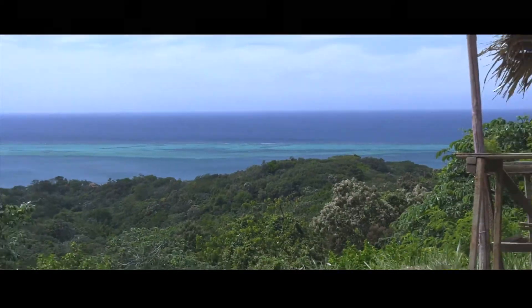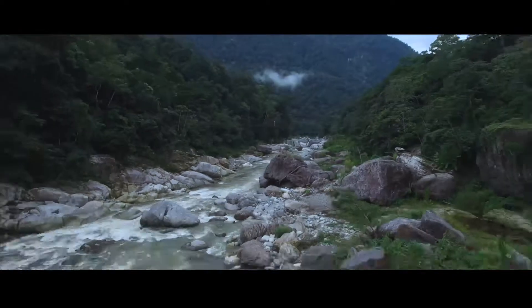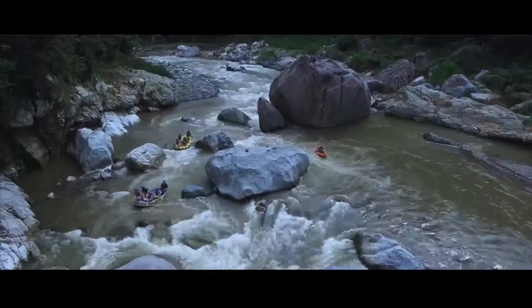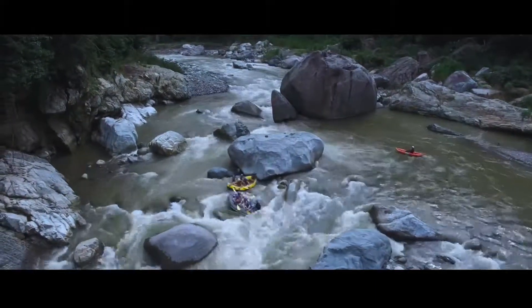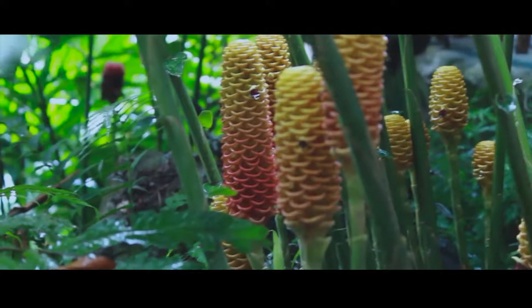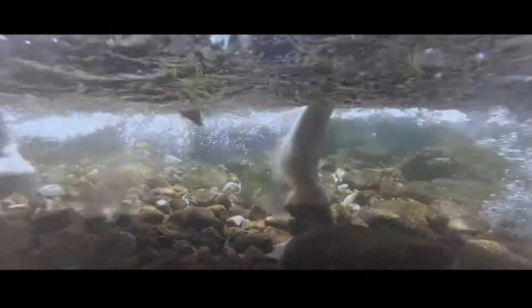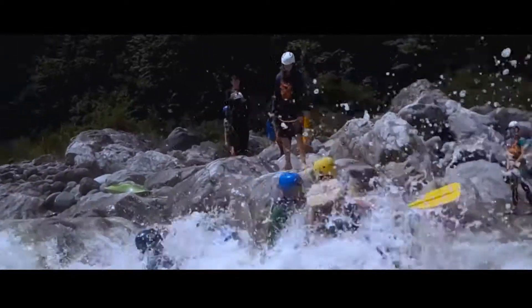Many people go to Roatan and Utila and they totally miss this part of the country, and we're so close. You almost have to come through La Ceiba to go to Roatan and Utila, and it's really a shame that so few people come and discover this area. So if you're coming to Roatan or Utila, you should plan on spending at least two, even better three nights in the Cangrejal River area. La Villa de Soledad is one of several options, but don't miss out on the Cangrejal River — it will certainly be one of the highlights of your trip, not only to Honduras, but to all of Central America.